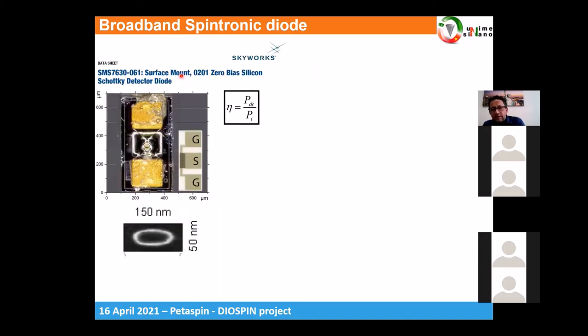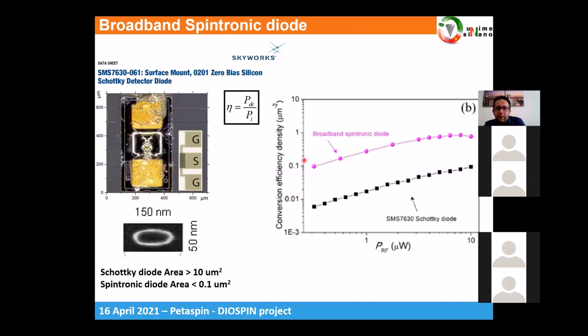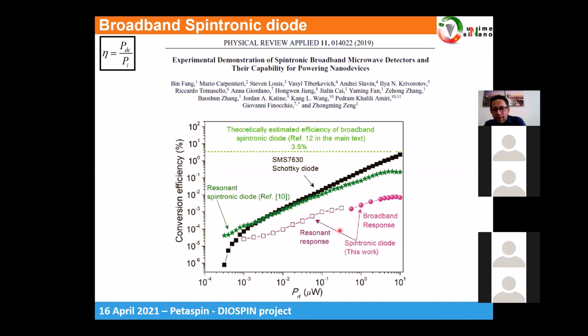We performed a comparison with Schottky diodes — the state-of-the-art detectors. Comparing area-normalized conversion efficiency density (output power over input power), the broadband diodes exhibit better performance than Schottky diodes, also because they are much smaller. However, in a device-to-device comparison of real conversion efficiency, it is still smaller. When resonant spintronic diodes are included in the comparison, below one nanowatt the spintronic diodes still work while Schottky diodes absolutely cannot be used.